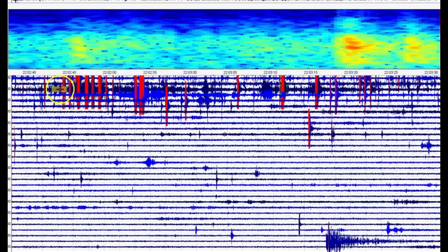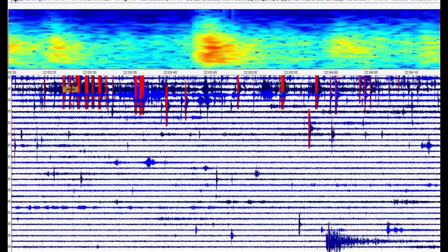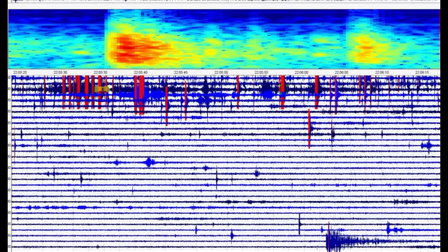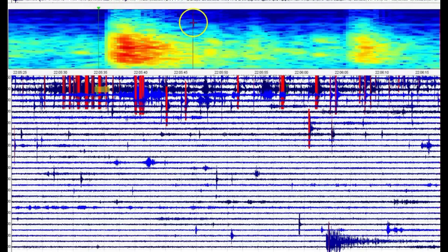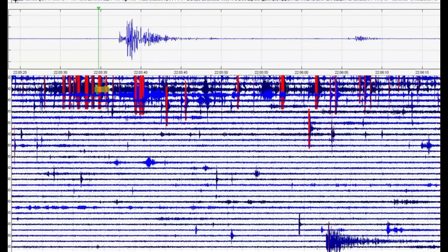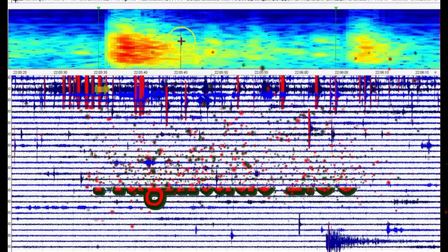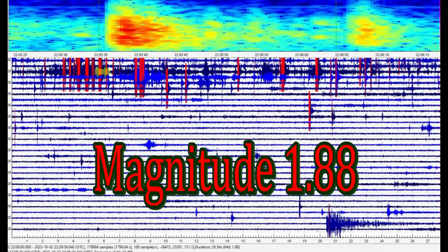I went off the line, sorry about that. Look at the heat that came up and the toxic gases - and remember, these are toxic gases. That one's pretty good. That rattled for quite a while. That one comes in as a magnitude 1.88.